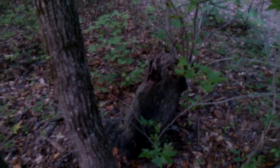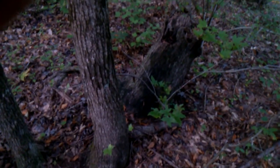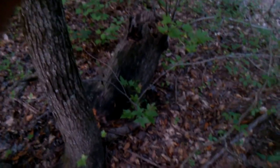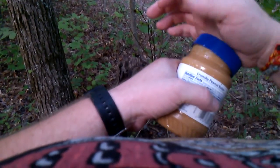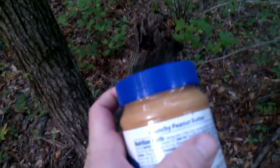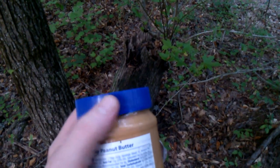I'm gonna go ahead and leave this here. It's a brand new jar and it's still the crunchy kind this time. I haven't had time to go get any more for them. Let me get this real quick — put the lid back on it, tighten it down just enough to where you actually have to screw it off. We'll go ahead and leave that there for them.